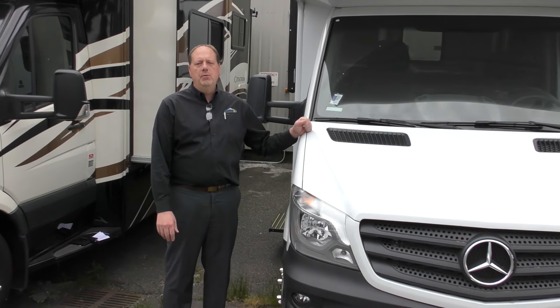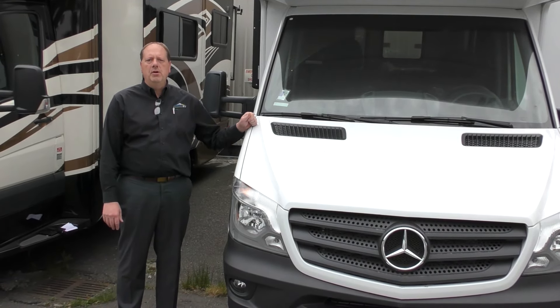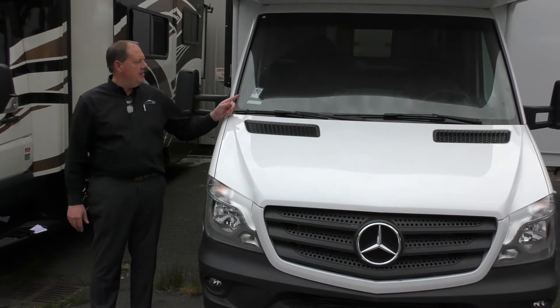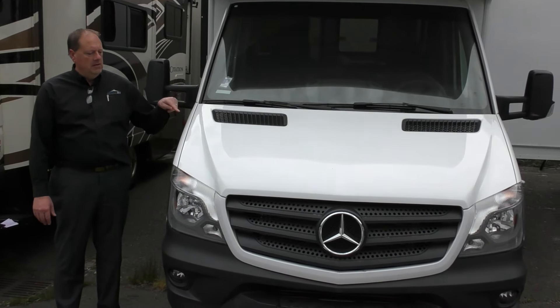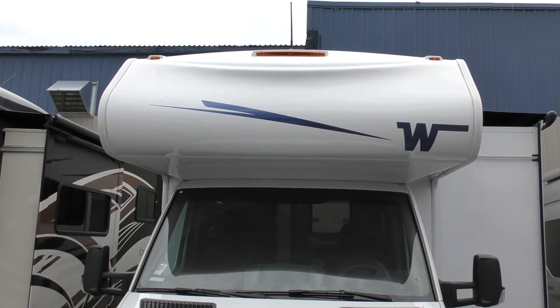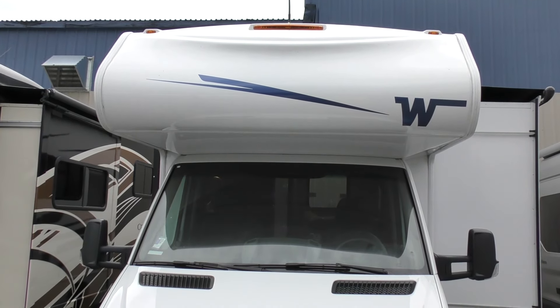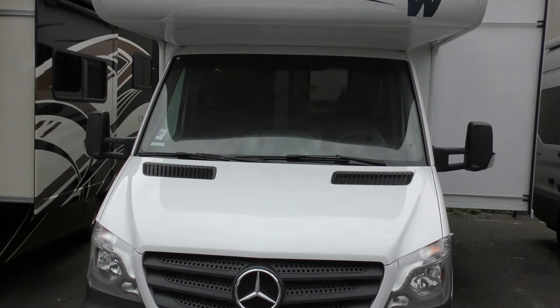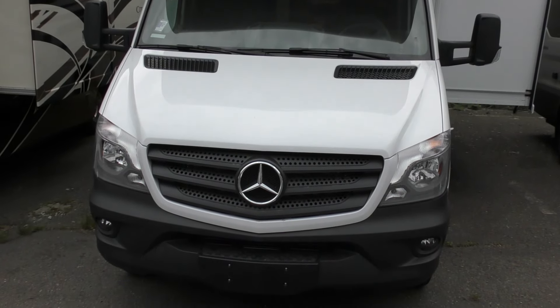Hi folks, welcome to Johnson RV in beautiful Fife, Washington, home of the premium pre-owned super stores. We want to today highlight our 2020 Winnebago Vita Class C on the Mercedes Sprinter chassis that just arrived. Winnebago has been in business for over 60 years, and Mercedes has been building diesel chassis for over 100 years. You combine that much experience together and you get a tremendous RV.